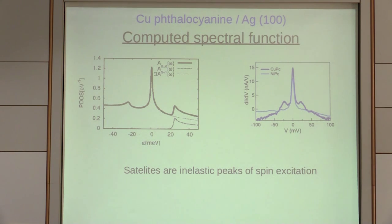We get the projected density of states on the molecular orbitals — the spectral function. You recover the same features as for copper phthalocyanine: two satellites and the main Kondo peak. The difference with nickel phthalocyanine is that you don't have this excitation because you're in the spin one-half case — only one electron in the ligand.